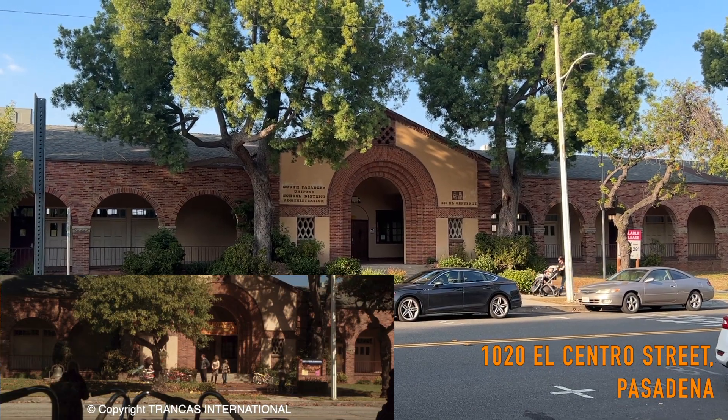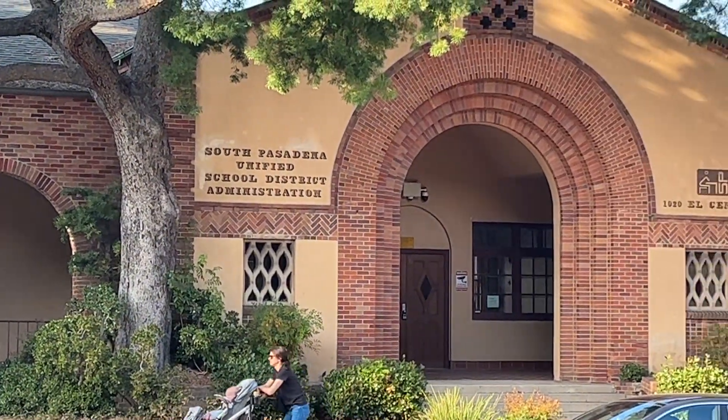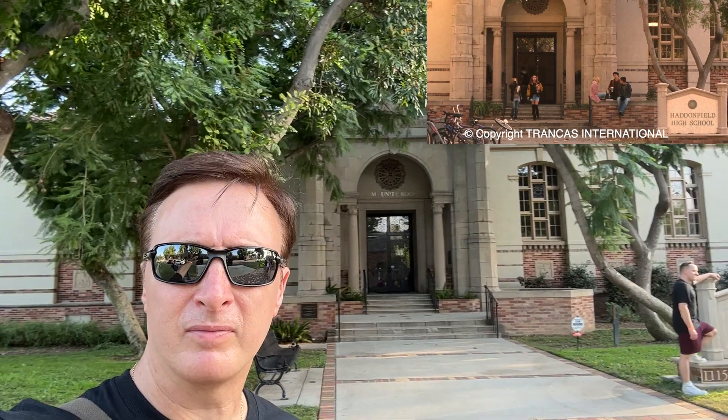This is the Elementary School from Rob Zombie's Halloween. And behind me we've got the High School from Rob Zombie's Halloween — or the front entrance, anyway.